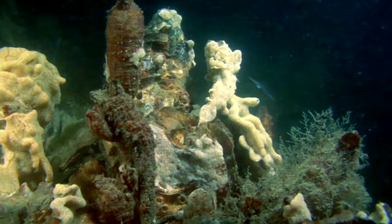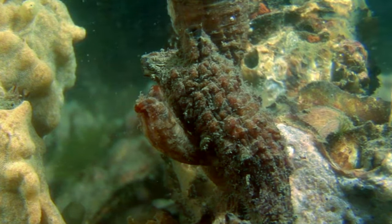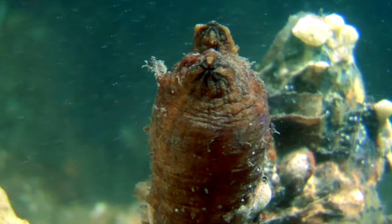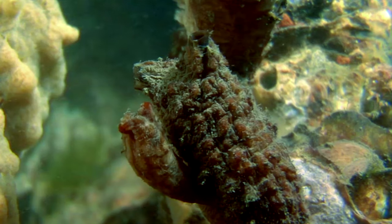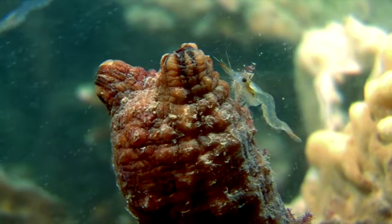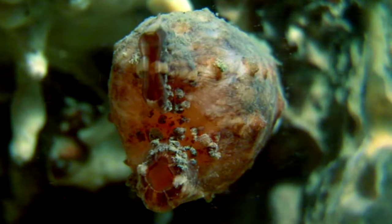These animals might look like they would be closely related to a sponge, but they're actually more closely related to Chester, and even us, than they are to sponges. Sponges, on the other hand, are classified in the phylum Porifera.